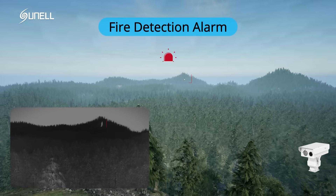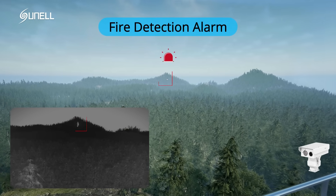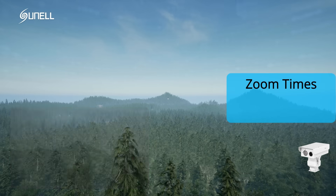This camera can detect and capture detailed images of vehicles, humans, and fires measuring 3M x 3M at distances of up to 20 km, 6 km, and 20 km, respectively.